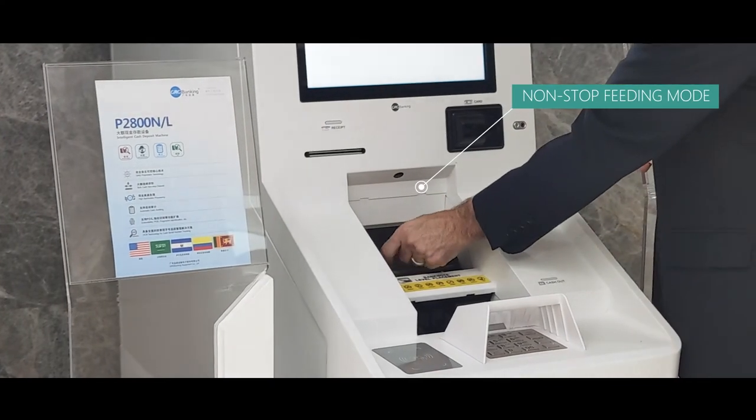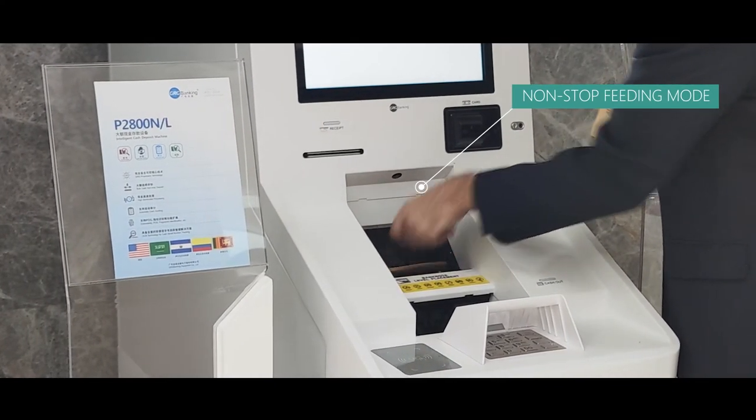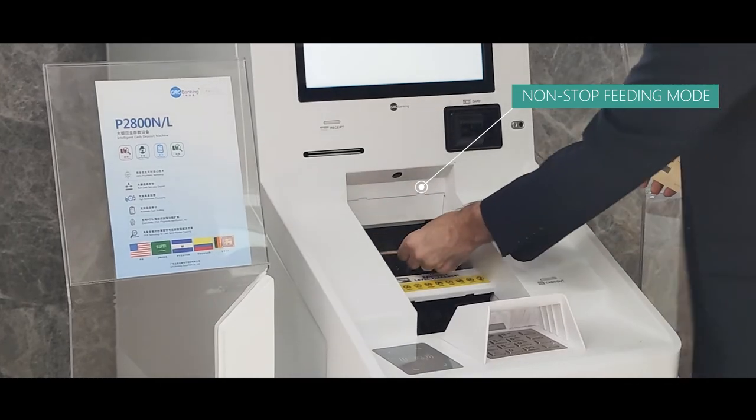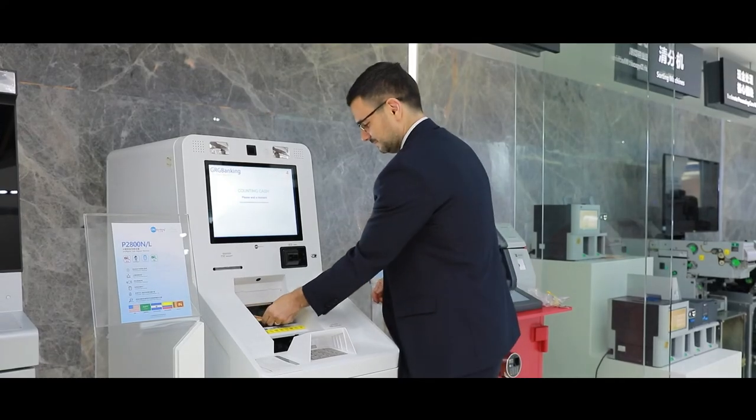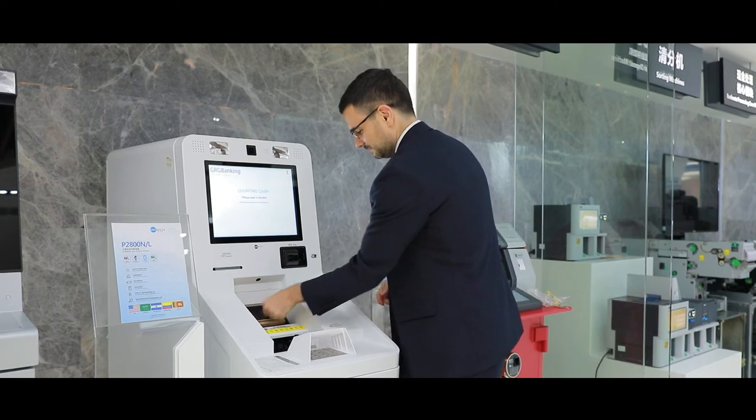Here I can just keep on putting bundle after bundle after bundle until you run out of cash.